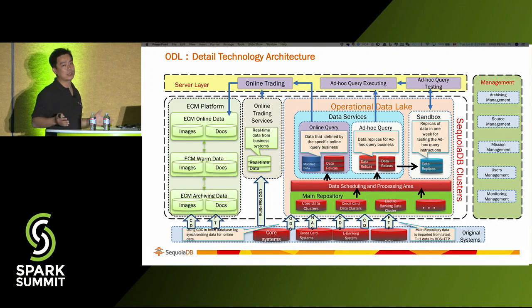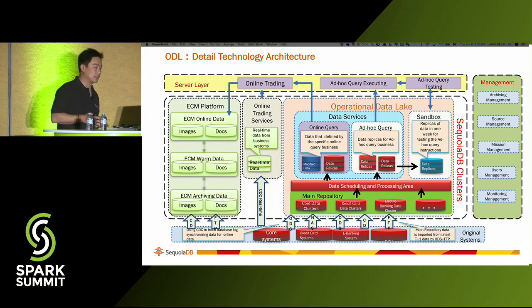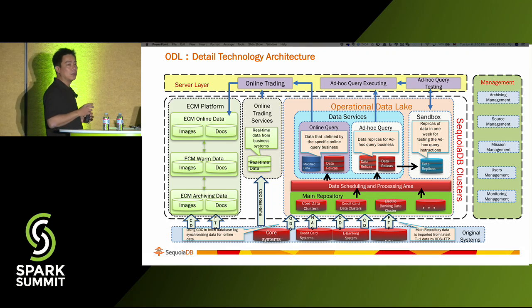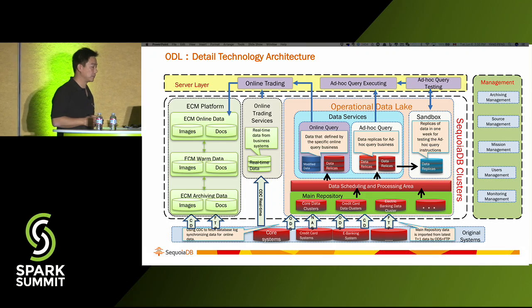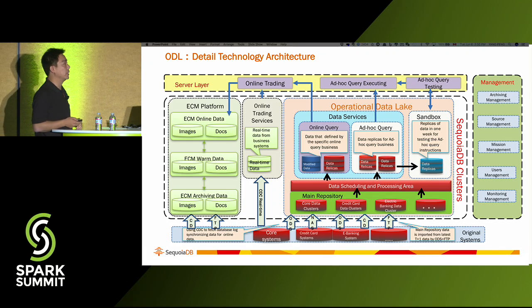The next slide shows the whole architecture structure. The banking system has an e-banking system, core system, credit card system, and different ECM platforms at the bottom. The operational data lake sits in the middle to support all kinds of business requirements. The main repository can be any type of data — in our case we use SecureDB, but it could be HDFS, Cassandra, or any data format, because Spark SQL has connectors to read and reconstruct data as long as a Spark SQL connector is provided. The online query data can also use different operational databases — Oracle, MySQL, MongoDB — though in our case we use SecureDB on both sides.